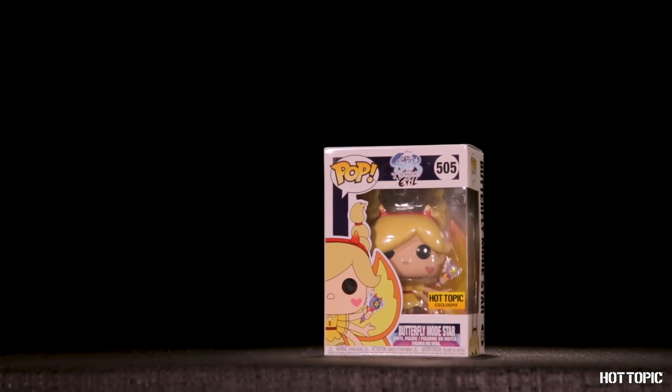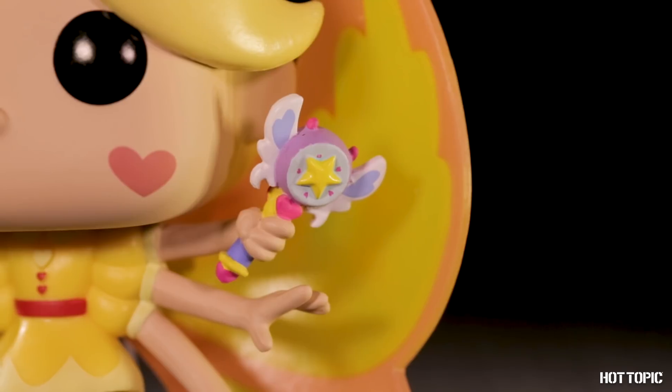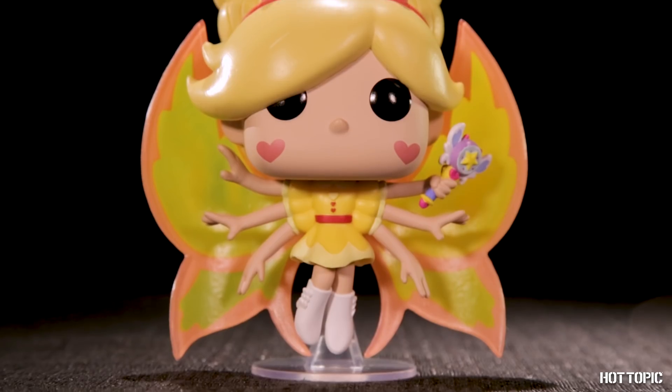From Star vs. the Forces of Evil, we have a magical princess from another dimension. It's Princess Star Butterfly in her Butterfly mode. She's ready to take on Toffee and is flying in early this month.